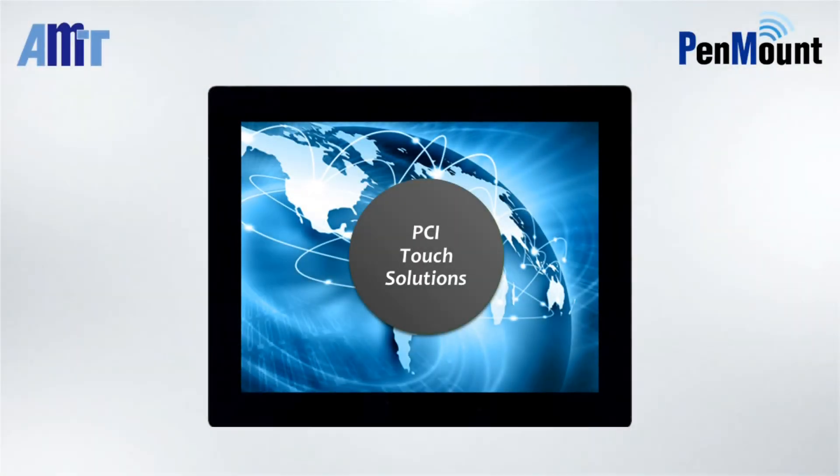AMT and PenMount's comprehensive PCI solution possesses high reliability and quality. Thank you for watching.